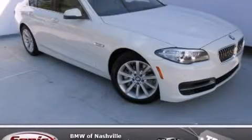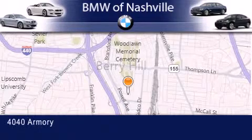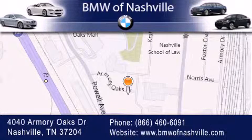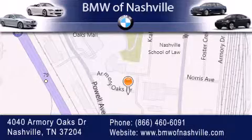Please call us today for more information on this great vehicle. BMW of Nashville is located at 4040 Armory Oaks Drive in Nashville. Our goal is to exceed all of your expectations to ensure that you'll return for future visits.